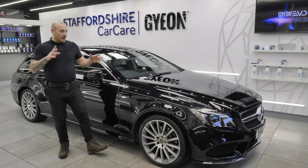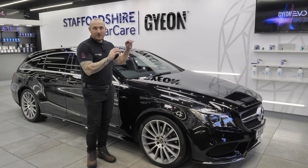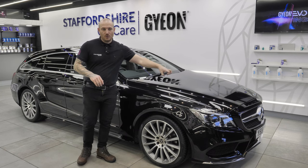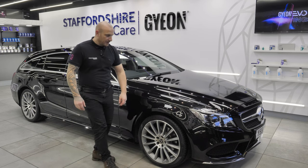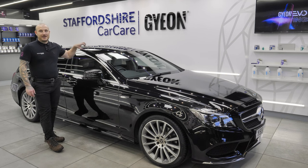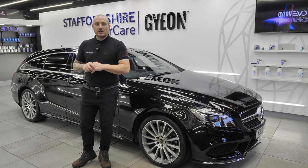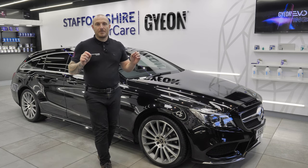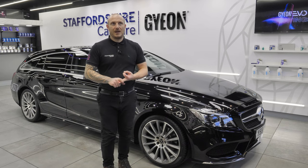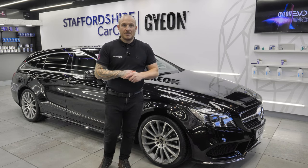It's coming up to five o'clock and the Mercedes CLS is very close to being done with some final touches. This car has had a two stage machine polish to the paint and ceramic coating. No wheels this time as they could do with a refurb. The interior has been cleaned, the leather and fabric have been coated. The customer is on their way, so don't forget to ask us any questions whether it's about detailing, the detailing business or some helpful tips.